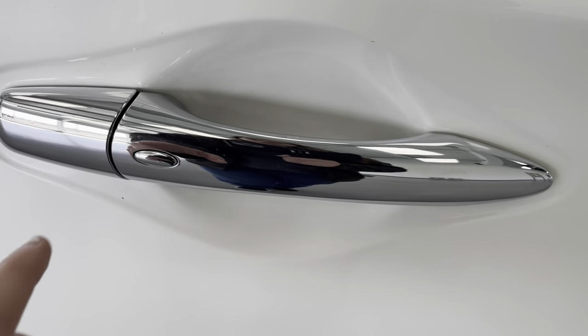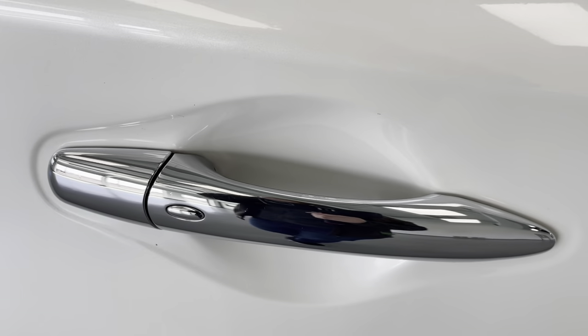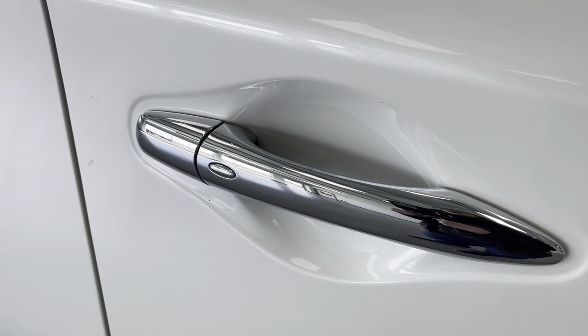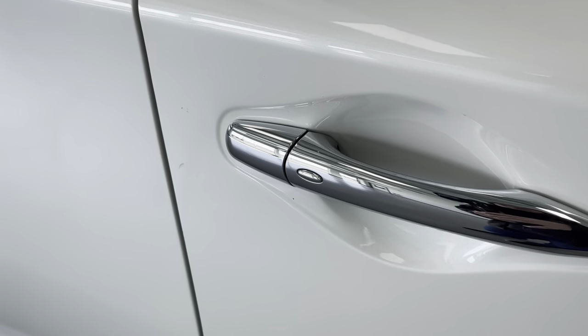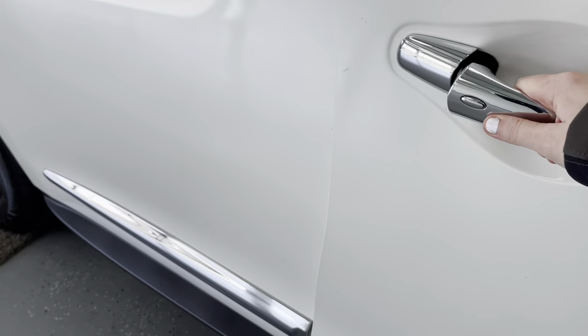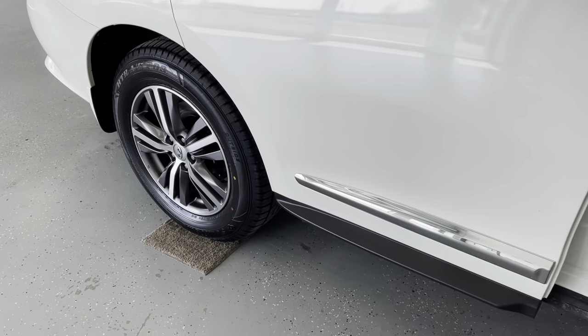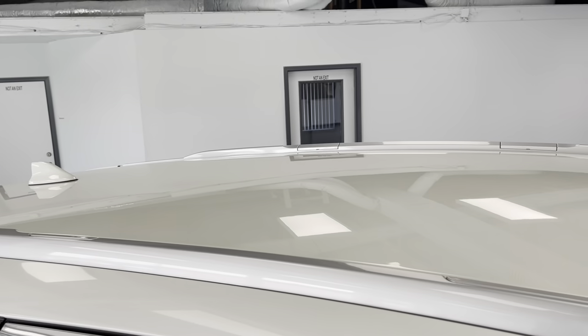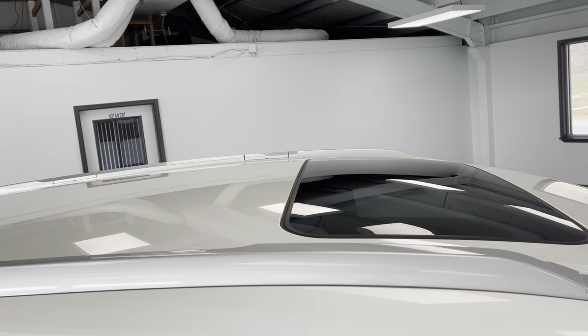Over here on the handle, you will notice a small oval — that is your passive keyless entry, which is really convenient. Basically, if your vehicle is locked, you'll be able to get into it without having to take the keys out of your pocket or your purse. And up on top, you do have silver roof rails if you ever wanted to transport anything on the top of this vehicle.